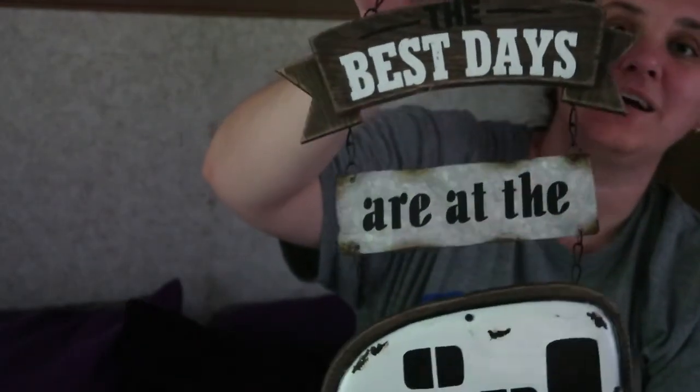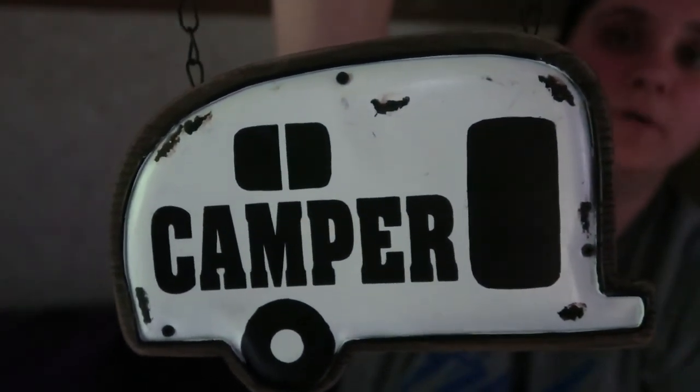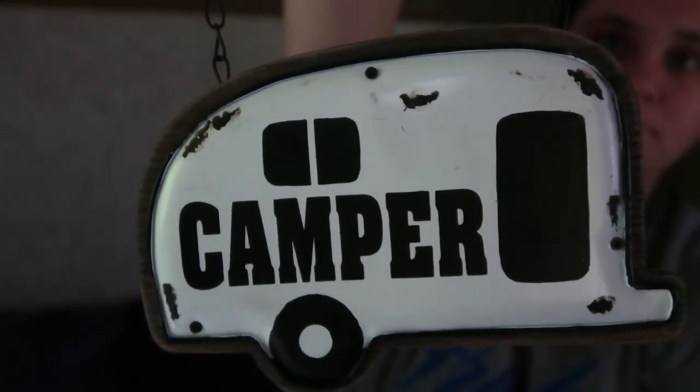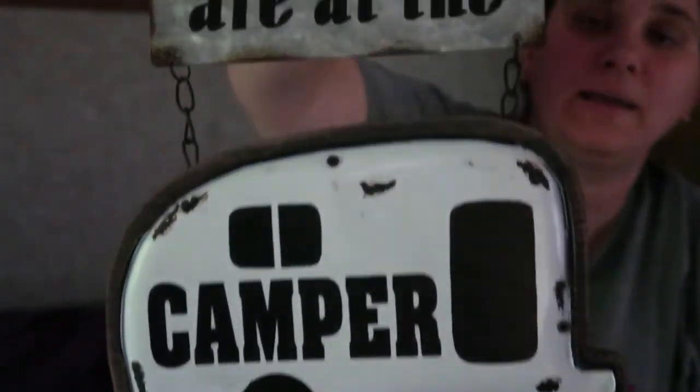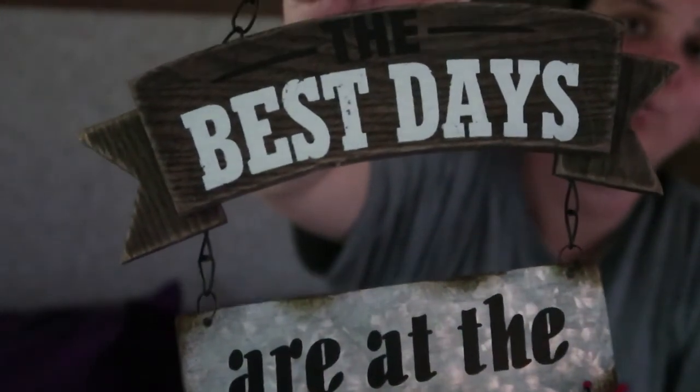The next piece was $14.99, and I could not pass this one up. It says 'The Best Days Are at the Camper' — since we're living in the camper, I thought it was super cute. It's a three-piece sign. It's got the farmhouse feel to it, which is what we are trying to do with our little camper — make it feel more like home and not just a regular plain Jane, run-of-the-mill camper. This little sign is metal on a wood backing, with a tin middle, wood for the top piece, and just a chain to hang it on. It's so stinking cute!